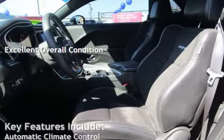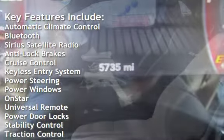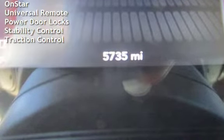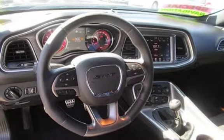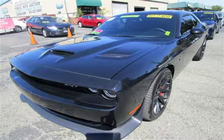Key features include automatic climate control, Bluetooth, Sirius satellite radio, anti-lock brakes, cruise control, keyless entry, power steering, power windows, OnStar, universal remote, power door locks, stability control, and traction control.